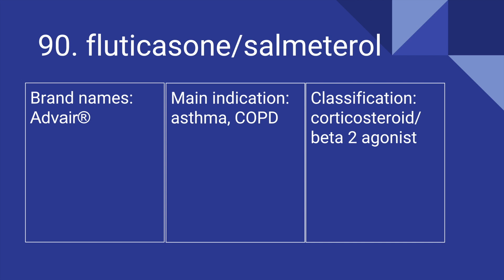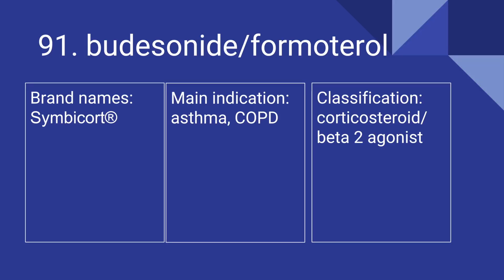90 is Fluticasone and Salmeterol. Its brand name is Advair. It's used for asthma and COPD, and it is a corticosteroid and beta-2 agonist. 91 is Budesonide and Formoterol. Its brand name is Symbicort. It's used for asthma and COPD, and it is a corticosteroid and beta-2 agonist.